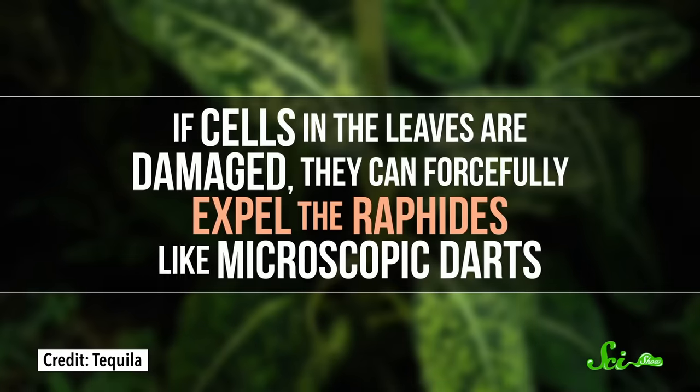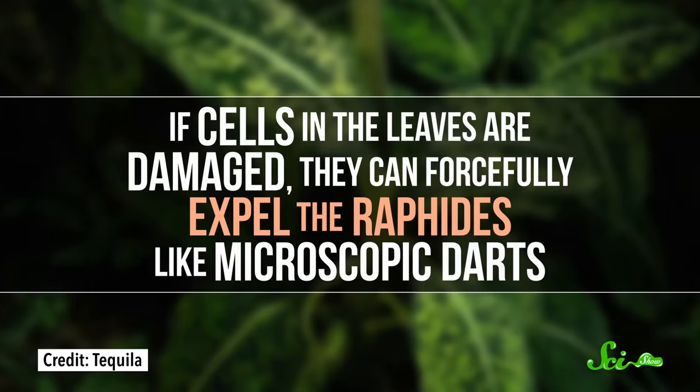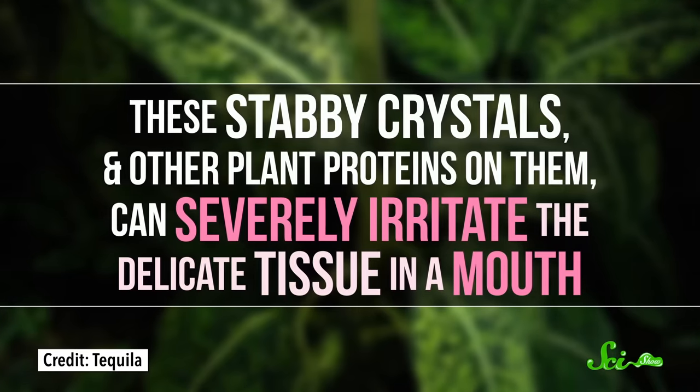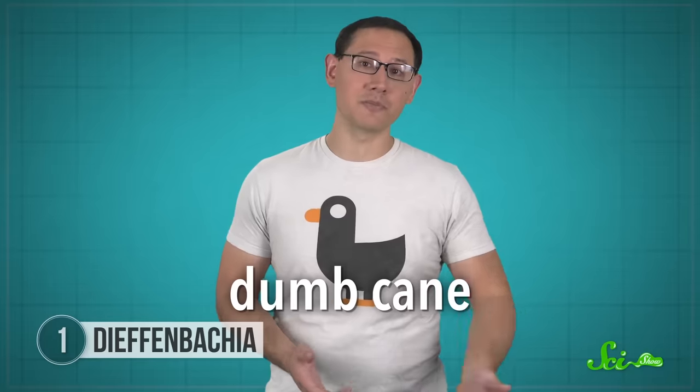For instance, if cells in the tasty-looking leaves are damaged—like by chewing—they can forcefully expel the raphides like microscopic darts. These stabby crystals and other plant proteins on them can severely irritate the delicate tissue in a mouth. In humans, the swelling they cause can make it difficult to talk—hence Dieffenbachia's common name, dumb cane, 'dumb' being an antiquated, insulting term for someone who can't speak.